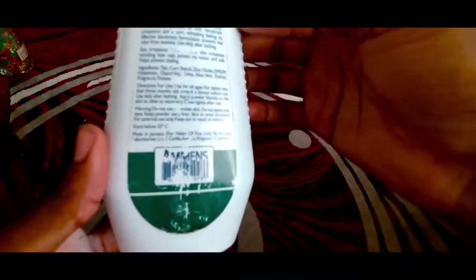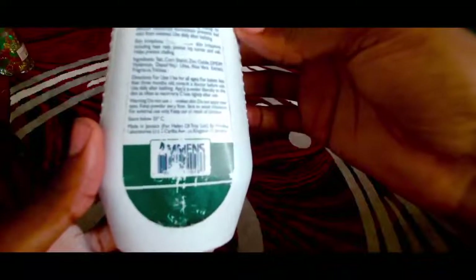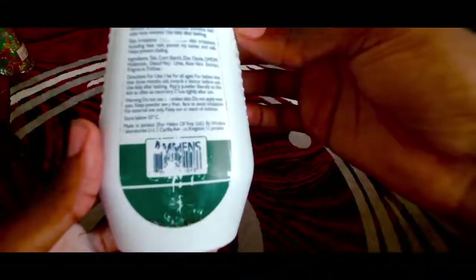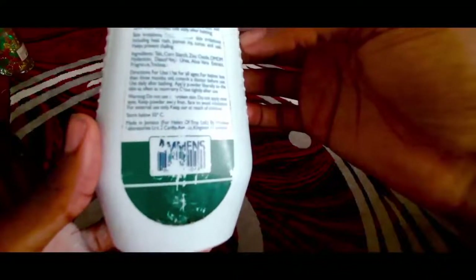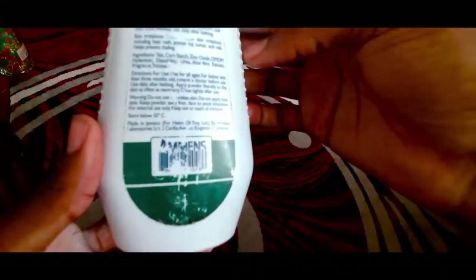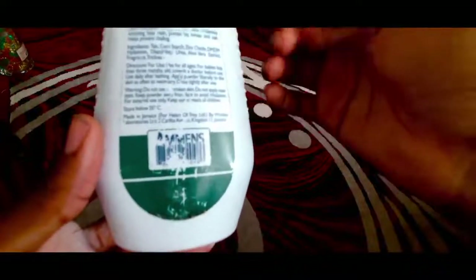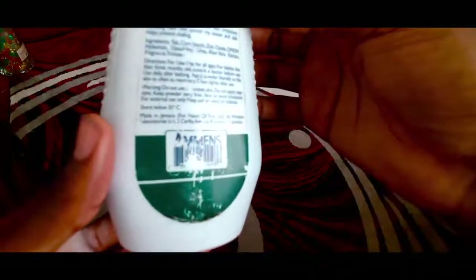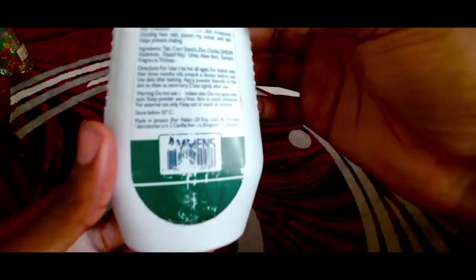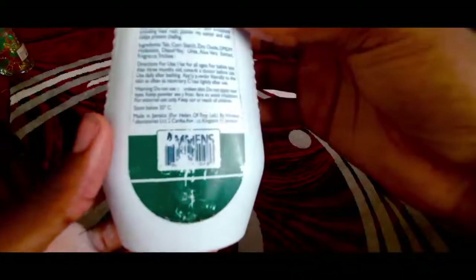It helps with skin irritation including heat rash, poison ivy, sumac and oak. It also helps in preventing chafing. Ingredients include talc, cornstarch, zinc oxide, DMDM hydantoin, aloe vera extract, and fragrance.